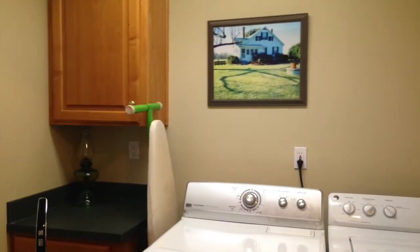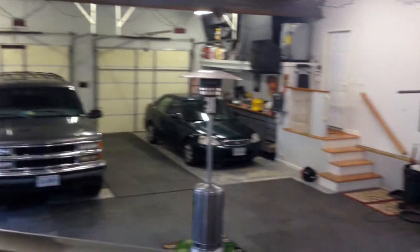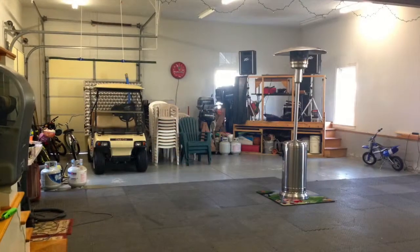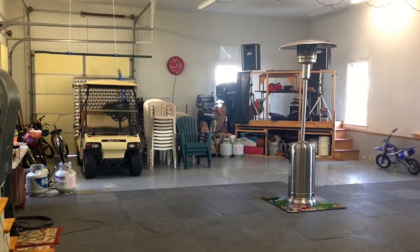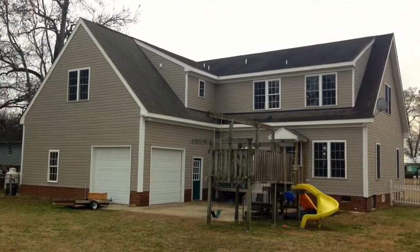The home also features 1,400 square feet of attached garage space, setting this home apart from all of the rest. With 12 foot ceilings and four garage bays, this is an ideal space for the car enthusiast, boater, welder, or woodworker.